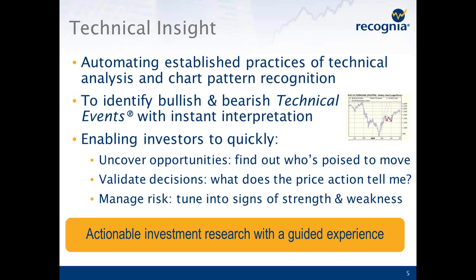The product we're going to talk about today is called Technical Insight. The aim of Technical Insight is to automate the standard practices of technical analysis and chart pattern recognition. We're not promising some new secret sauce or proprietary analytics — we're really automating the practices of technical analysis that you'd read about in any book. By doing that, we're going to allow you to cover more ground, show you how to uncover opportunities, find out what's poised to move, validate your decisions, and help manage your risk by tuning in to signs of strength and weakness.